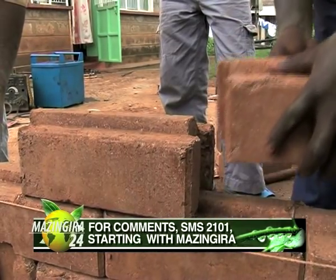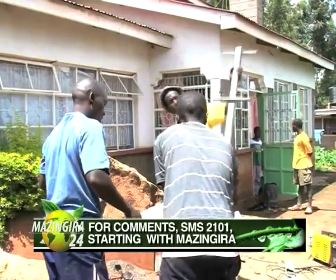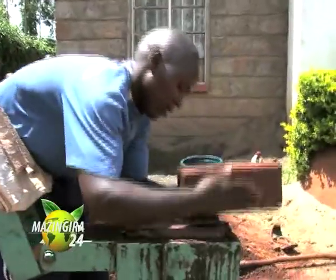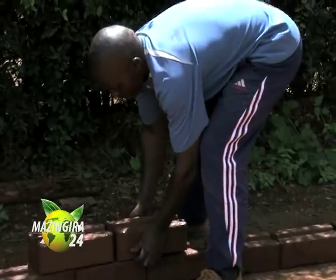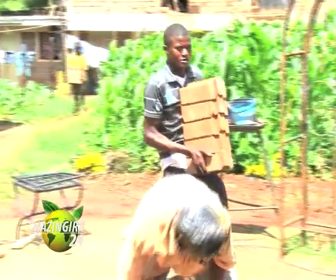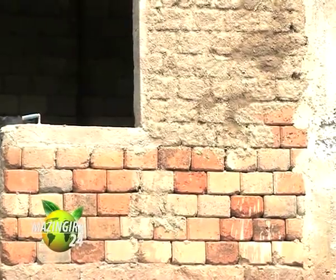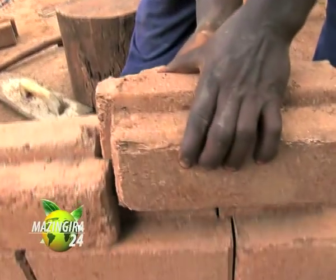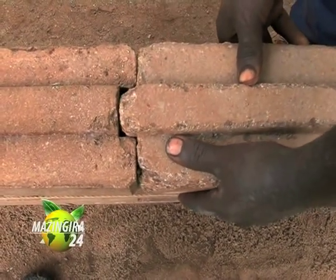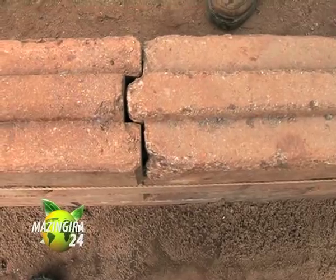What makes these bricks environmentally friendly? First, there is no need to cut down trees for kiln firing. Traditionally, bricks are made inside a kiln requiring a lot of wood to keep the fire burning, but as you can see, no trees need to be felled for these. Very little water is required for mixing, and the bricks are waterproof — so there is no need to plaster the building's exterior.